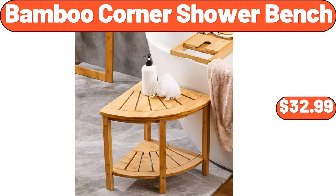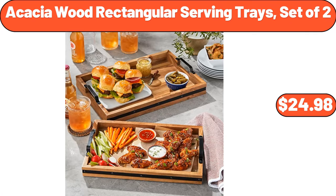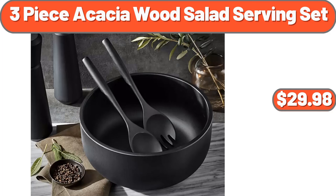Bamboo Corner Shower Bench, $32.99. Super Soft Teddy Sherpa Bean Bag Chair, $64.99. Acacia Wood Rectangular Serving Trays Set of 2, $24.98. 3-Piece Acacia Wood Salad Serving Set, $29.98. Please don't forget to subscribe to our channel and like the video. Thank you.